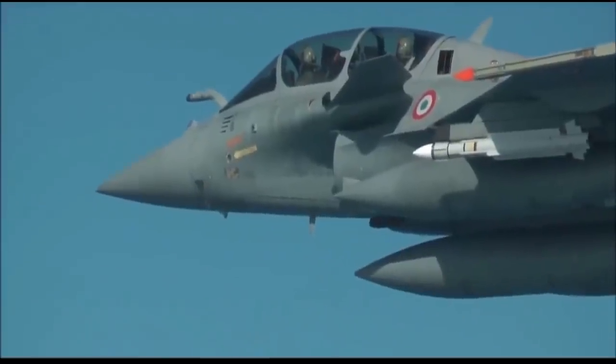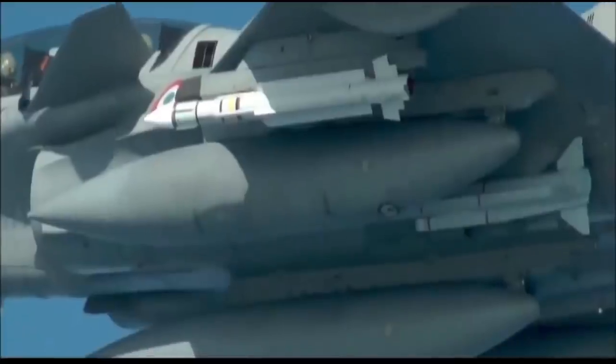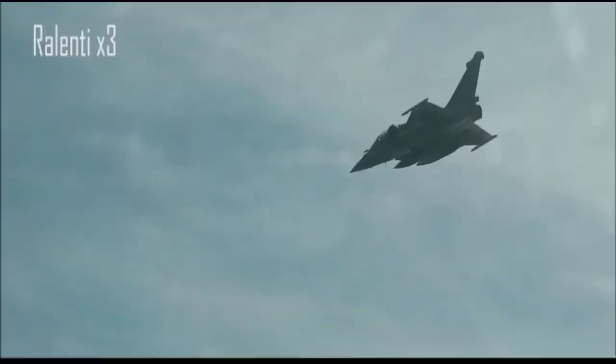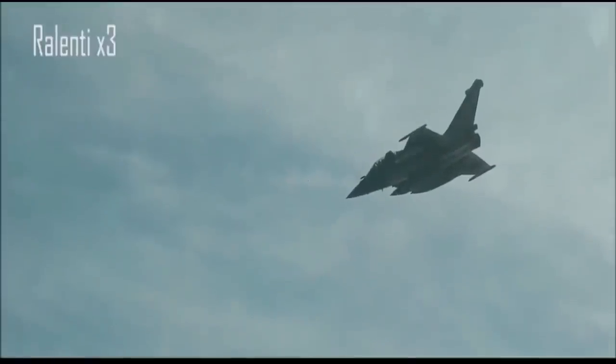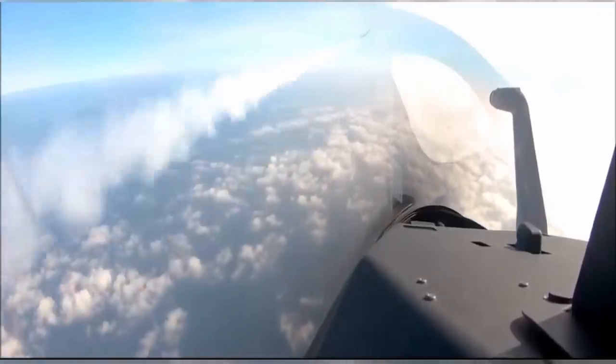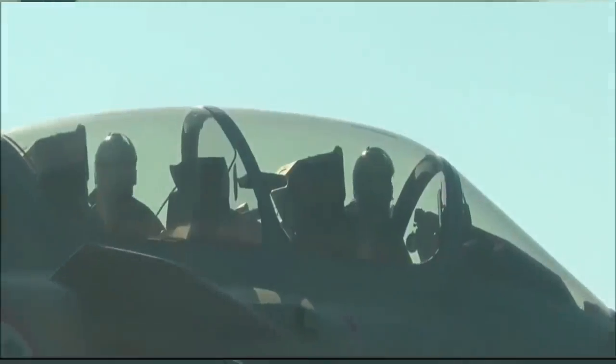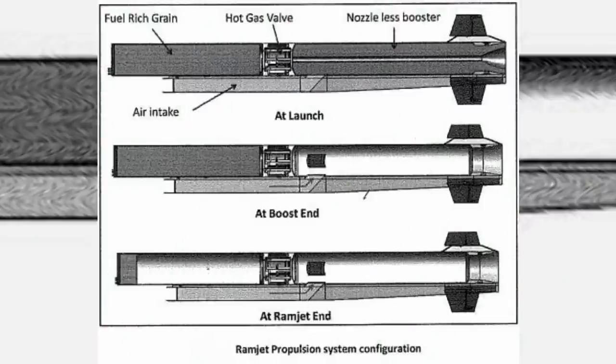The technology that makes the Meteor missile so capable is the SFDR. It allows the missile to cruise at speeds over Mach 4 and provides the missile with thrust and mid-course acceleration. The ramjet motor provides the missile with thrust all the way to the target, providing the largest no-escape zone compared to any other air-to-air missile. The SFDR is an advanced technology beyond conventional ramjet and is a game changer for BVR missiles.